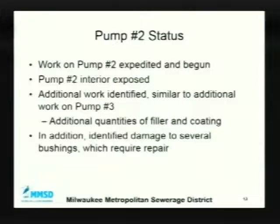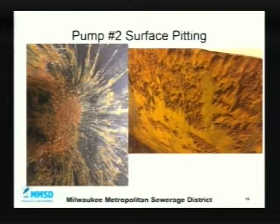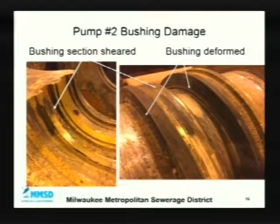We recently began work on pump number 2 — we moved that work forward from the original contract. When we opened that pump, we found conditions similar to pump number 3, not surprisingly. We need additional quantities of filler and coating. We also found damage on pump number 2 that we did not find on pump number 3 — that's on some bushings. Those require repair. You can see the interior of the pump and the pitted metal. There are some internal components that have worn and are rotating in a way they should not be.